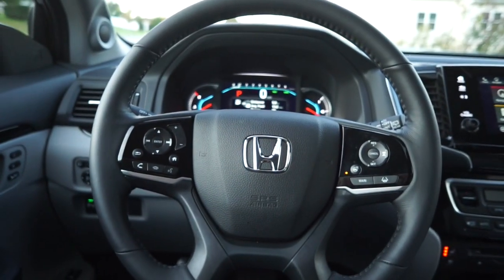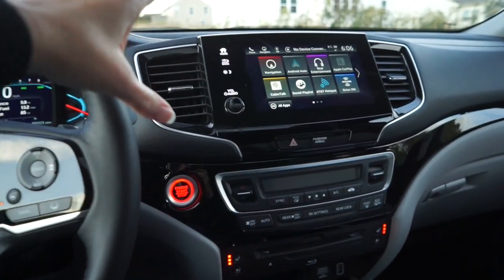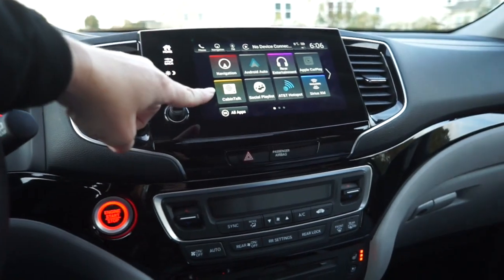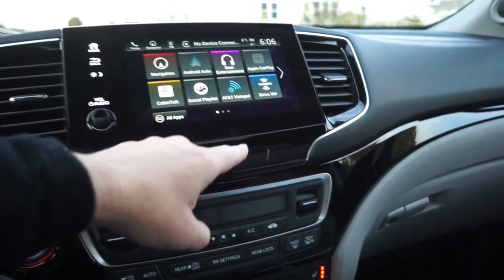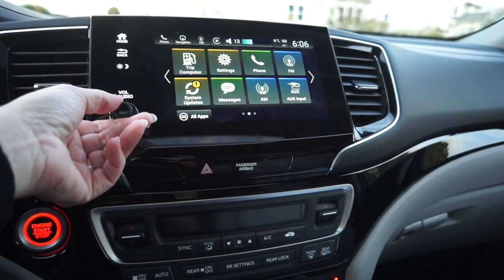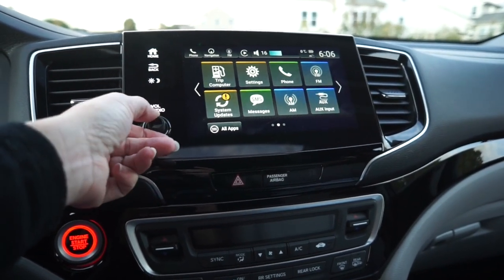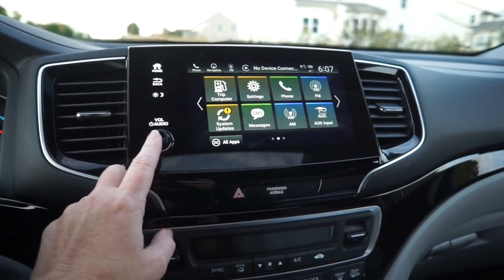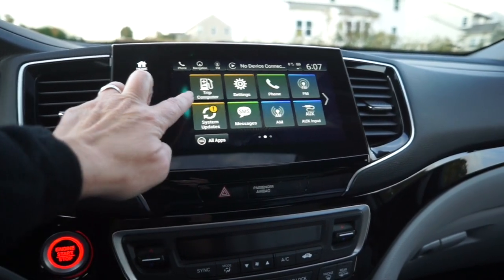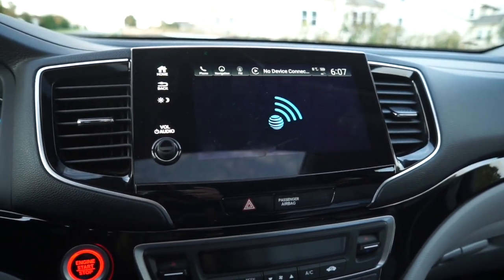First of all, let's talk about how gorgeous this dash is. You can see the polished black throughout the entire dash and I love this new display audio. We've got Android Auto, we've got Apple CarPlay, and all sorts of options. The fact that it has a volume knob is an upgrade — so if you were missing that on a previous version of your Honda Pilot, you've got one here. You also have the AT&T hotspot that you can use for Wi-Fi in the vehicle.